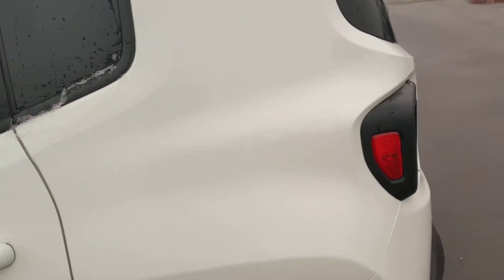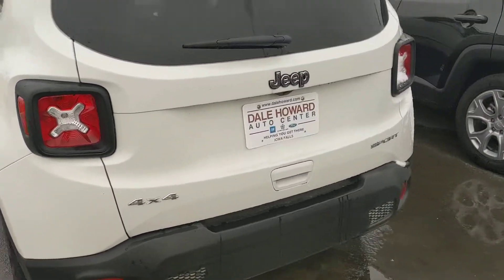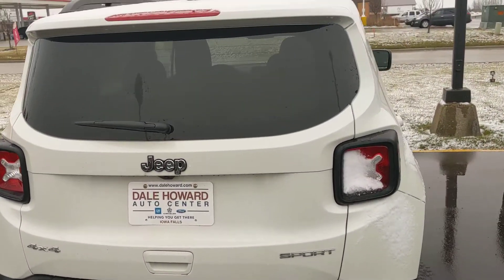Really spacious on the interior for the compact size SUV. Got a great four-wheel drive vehicle, really good gas mileage as well for an SUV, which is always nice. You can kind of have the best of both worlds.